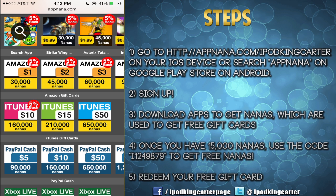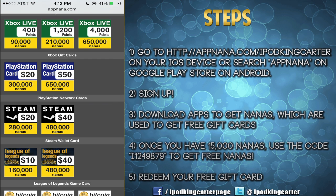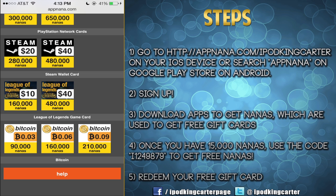Anybody that likes to get VC for 2K, likes to buy things for Ultimate Team, likes to buy packs for Call of Duty — any gamer I know is going to want to sign up with this web app. And to all you Steam account holders out there, you can also get a nice gift card from appnana.com as well. So go to appnana.com slash iPod King Carter and sign up.